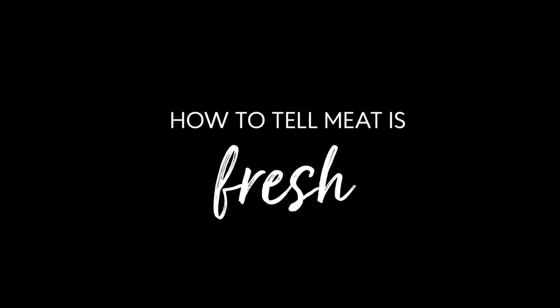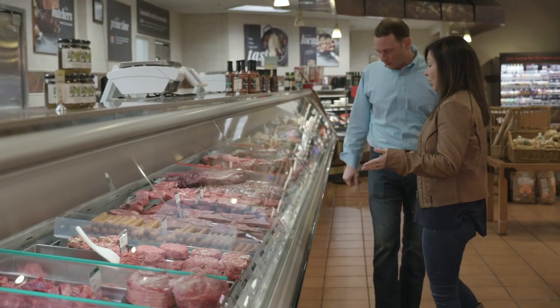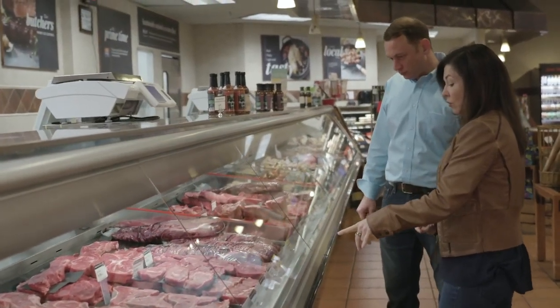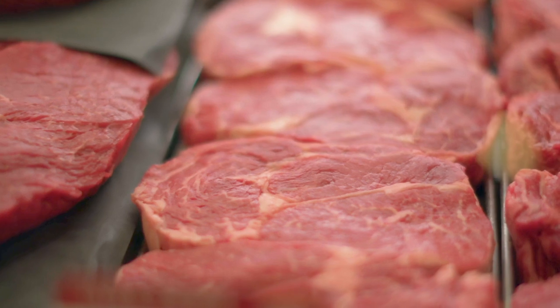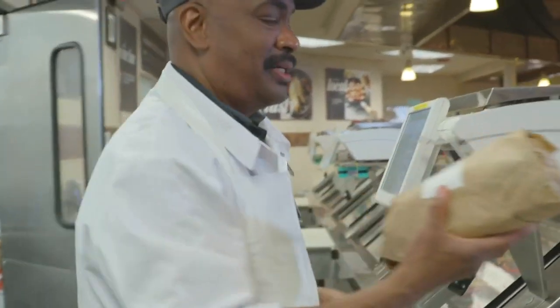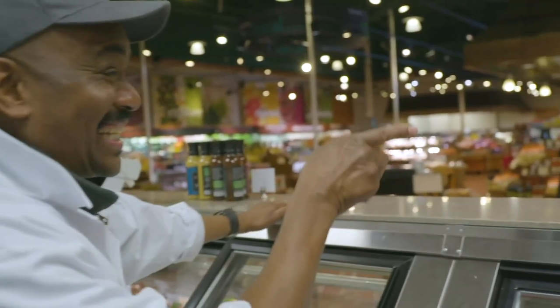Pete, how do I tell meat is fresh? A lot of times when I go to a grocery store, you see it already packaged. What do I ask the butcher? There are a few indicators of freshness. One is visual — it needs to be red. That's the number one indicator of freshness for beef. However, there are some industry practices that pump carbon monoxide into the prepackaged container to extend the visual redness appearance of those products. As a consumer, it all goes back to trusting your source — trust your butcher.